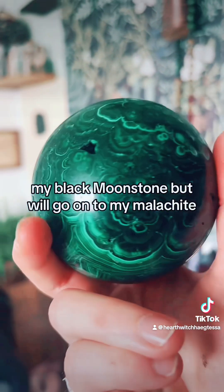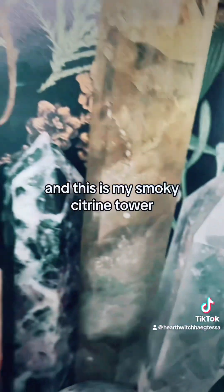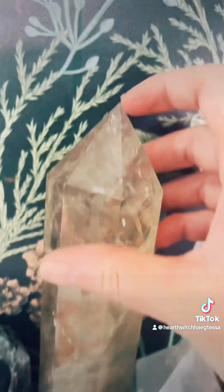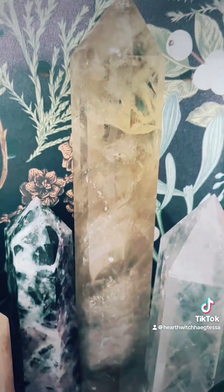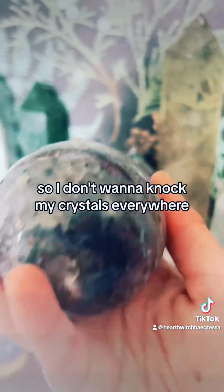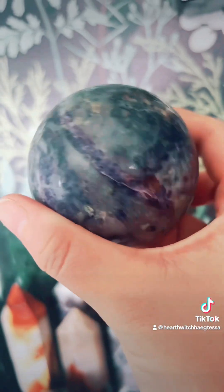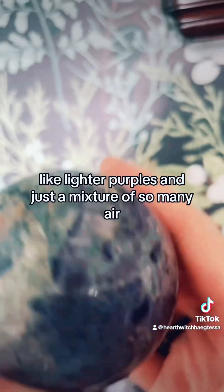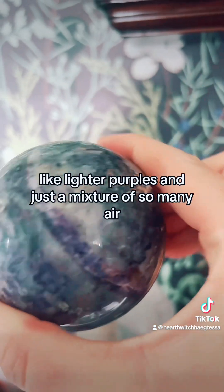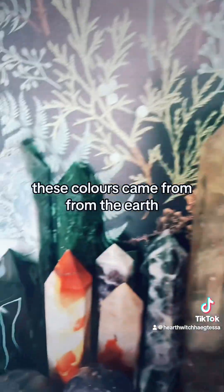I missed my black moonstone but we'll go on to my malachite — this beautiful green malachite sphere. And this is my smoky citrine tower, another big and heavy one. This is a purple fluorite sphere — lighter purples and just a mixture of so many earthy different colours, just so beautiful. These colours came from the earth.